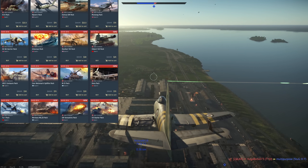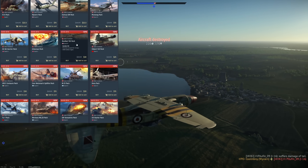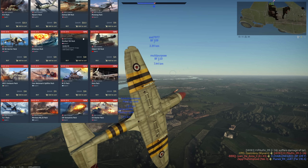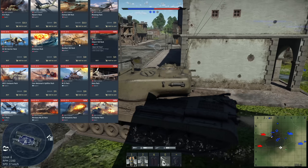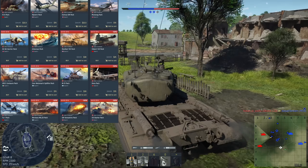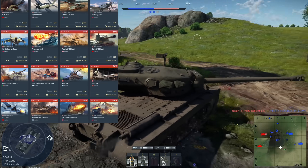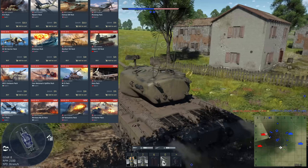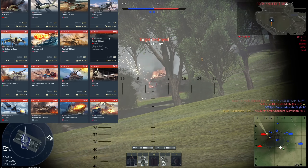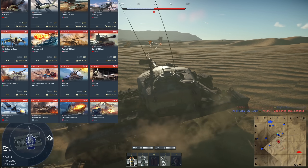Next up the Rooikat 105 — an extremely powerful vehicle currently at 9.3 BR. It's got DM33 ammunition with over 400mm of armor penetration, it's a very fast vehicle with thermals. I really like it, even though it's seen a BR increase, it is still extremely powerful and I fully recommend it. The Object 120 has also seen a BR increase — it fires a 152mm APFSDS and is just extremely powerful. It has a doom cannon and is extremely fast but has essentially no armor, so it's a mixed bag. I'd recommend it if you're a fan of sniping.